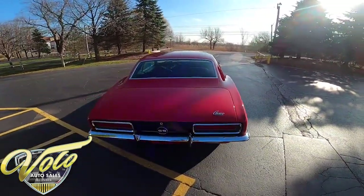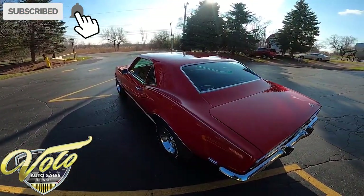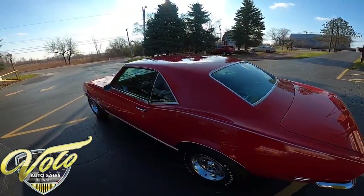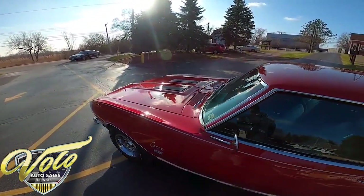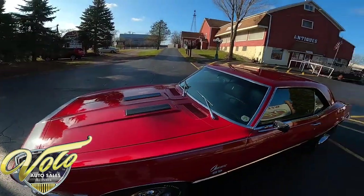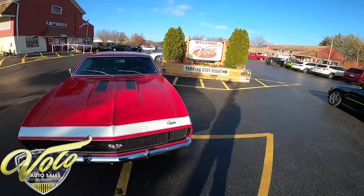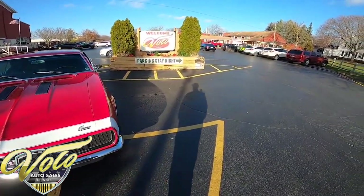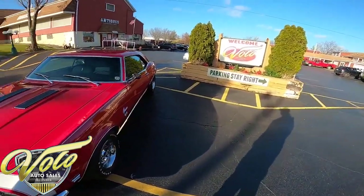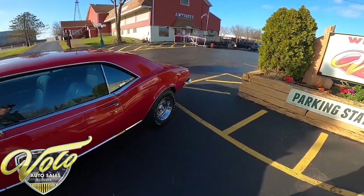The purpose of these virtual test drive videos is to virtually put you in the driver's seat no matter where you are in the world, so you get a sense of how it goes down the road, how it runs, how it sounds. For all additional information, go on over to VoloCars.com — that's V-O-L-O-Cars.com. We have a couple hundred pictures inside, outside, under the carriage, selling price, a detailed write-up. We try to give you as much information as possible so when you call to make a purchase you're knowledgeable, confident, and everything goes a lot smoother.